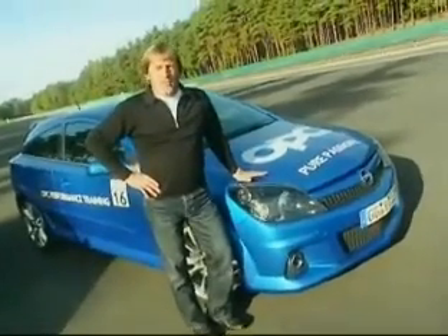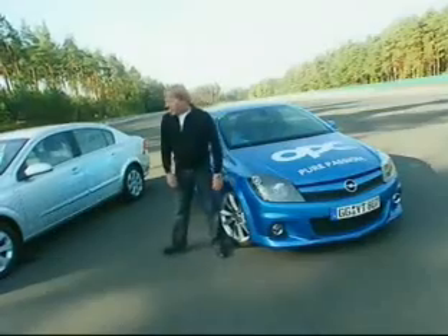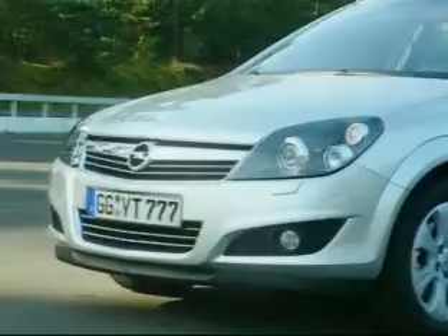Hello everybody. As a passionate race driver, I like to drive the Astra OPC — a really cool car. Basically, the architecture of the suspension from the Astra Sedan is the same thing in the Astra OPC. Now let's see how the Astra Sedan chassis performs.